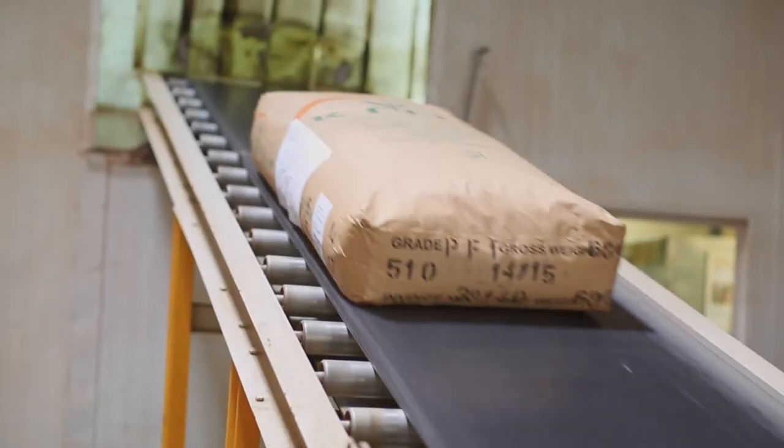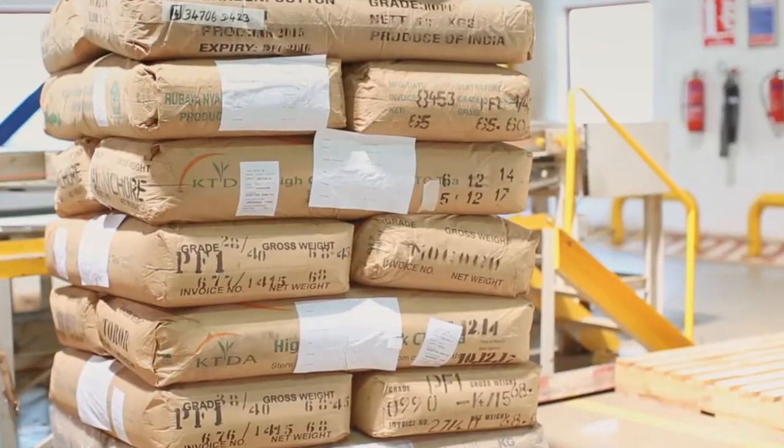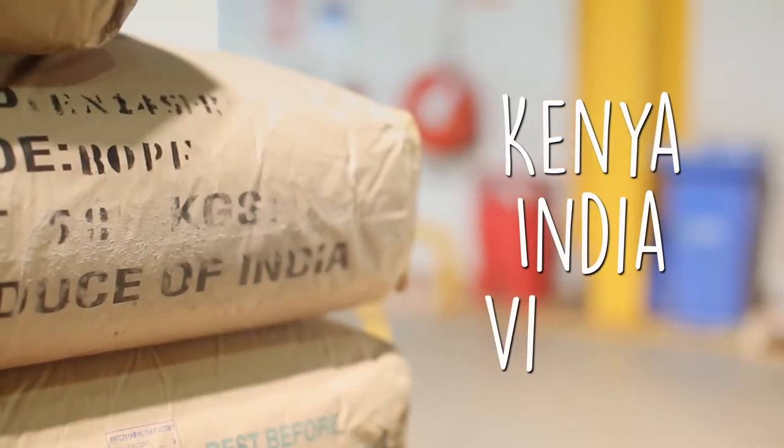Lipton's Dubai factory sources its tea supplies from 15 different countries, of which the top three are Kenya, India and Vietnam.